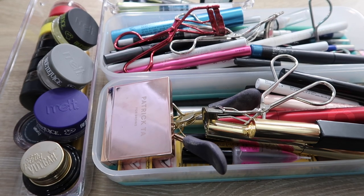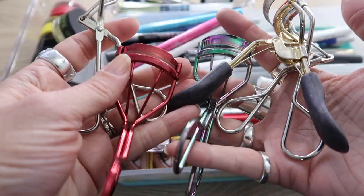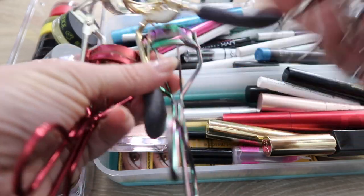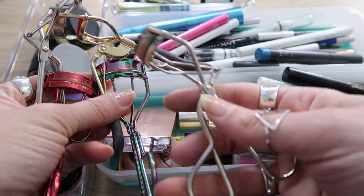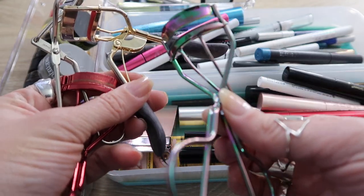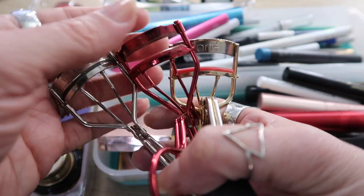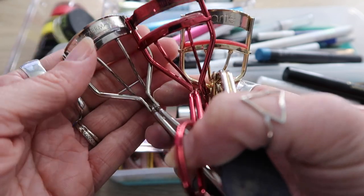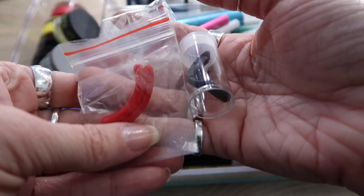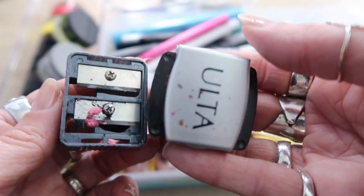This is a horrible mess and I can't wait to clear it out. Right off the bat: I have five eyelash curlers — why? The old Shu Uemura one can go, the Pure one can go because I never liked it. I'm a weirdo and use all three of these — Tweezerman, Melt, and Tarte — so those are a keep. I'll also keep all the replacement pads. I have two sharpeners; one is really gross and old so that can go, and one will stay.